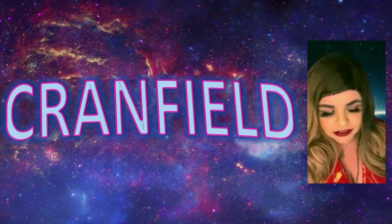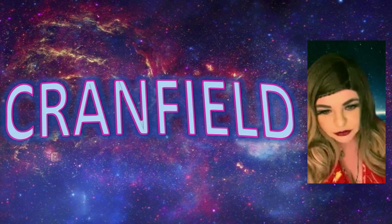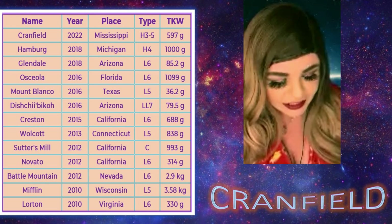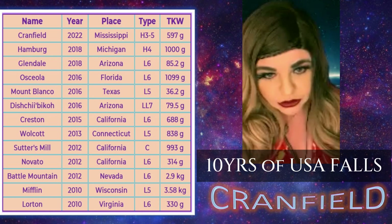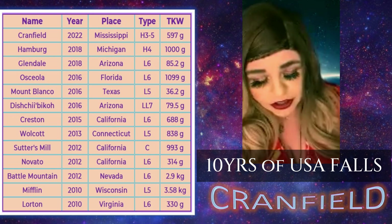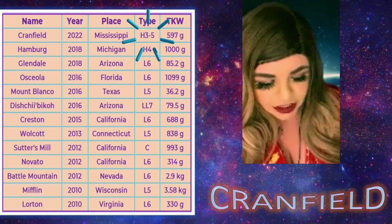I'm just going to talk about Cranfield because it was pretty special. This was the first fall I personally followed where I knew people in the pictures and video clips — pretty exciting. On this slide, I have U.S. falls listed for the last 10 years. The last one before Cranfield was Hamburg, back in 2018. There have since been two more U.S. falls, which feels kind of unprecedented — the hunters have been really busy with lots of travel lately.